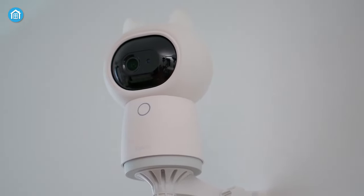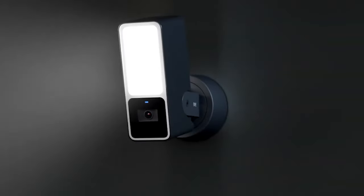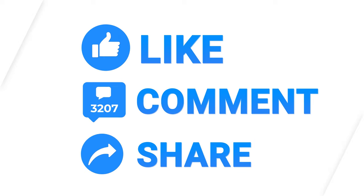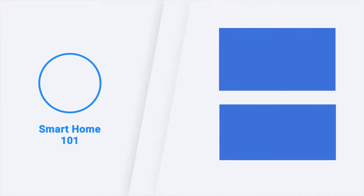So, that was all about the top 5 best Apple HomeKit cameras just for you. Thanks for watching this video. Like, comment, and share with your friends if you found this video to be helpful. Subscribe to our channel and hit the bell icon if you want more videos like this on your feed.